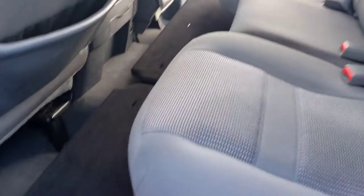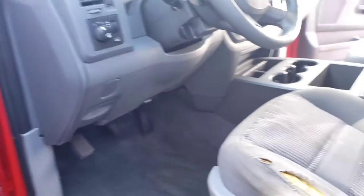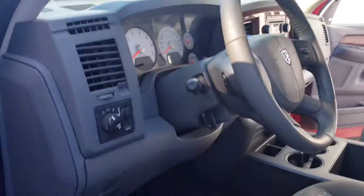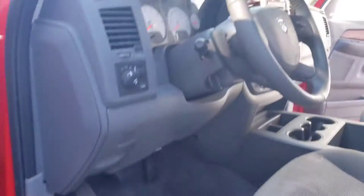All right guys, we're back — here's how it turned out. You've seen it before with all the stains — most of them are gone now. The steering wheel was really bad; we steamed that and there was a lot of goo that came out.